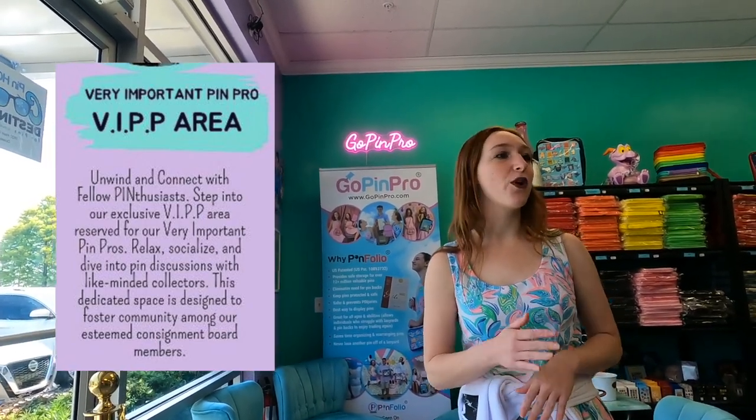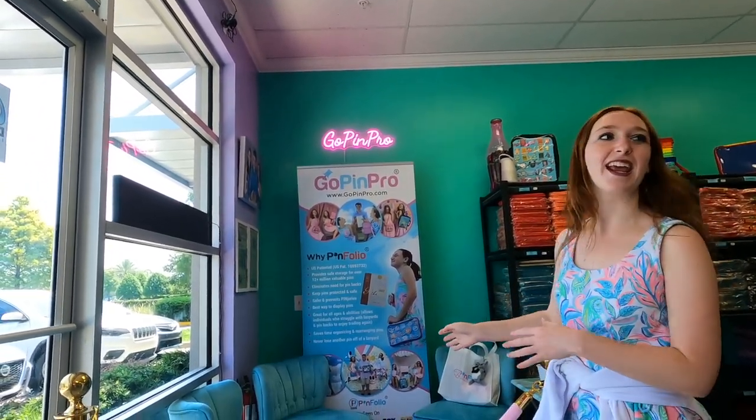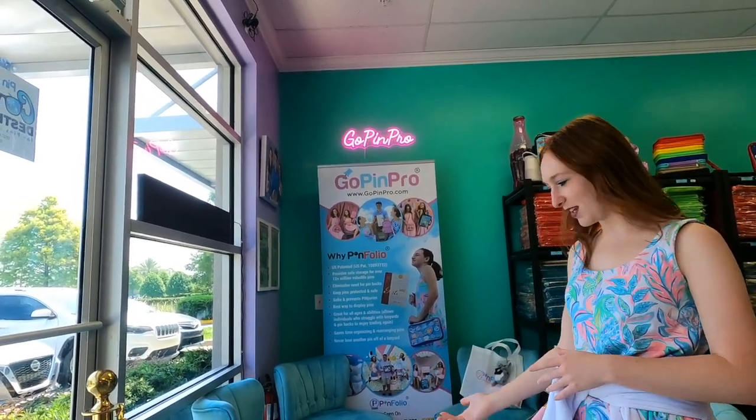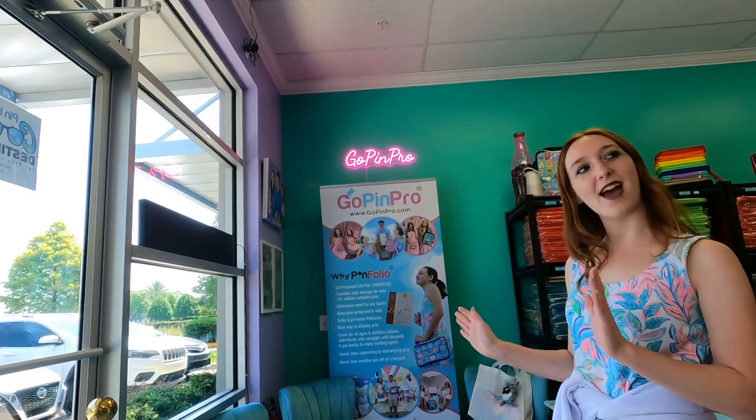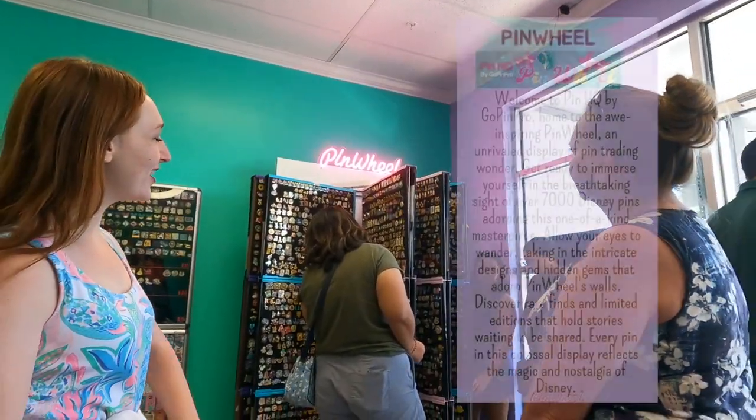This is our VIPP area — the Very Important Pin Pros. This is for everyone who owns a board; it's like their little VIP seating area. They come here and hang out, sometimes we do our business meetings in here. It's just a fun little area that we thought would be nice to add.